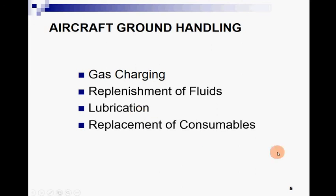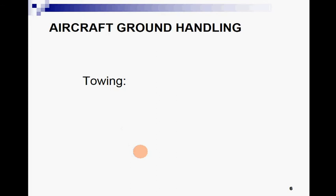Replenishment and replacement of consumables — there are different kinds of consumables which need to be replaced, like seals and washers. These will be studied in this chapter as well. Cleaning is a major aspect of aircraft servicing; we do cleaning of the aircraft for different purposes on different occasions.